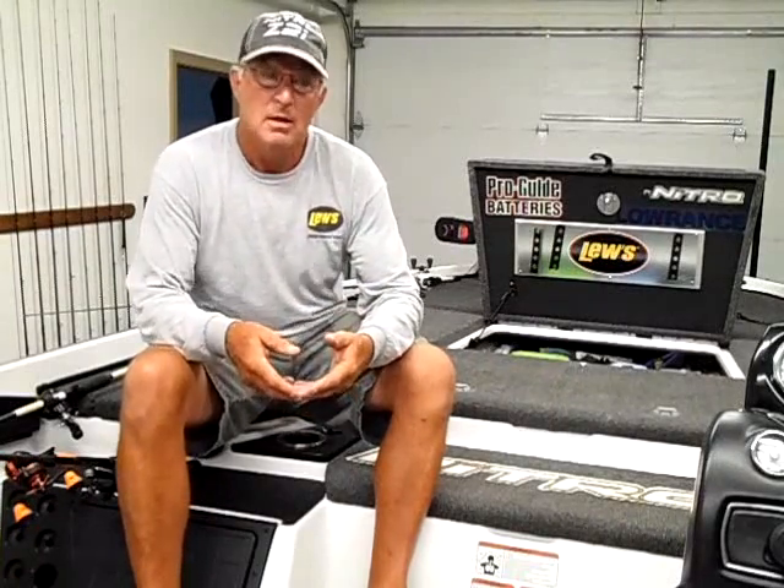Today up in the James, they hit the Whopper Plopper pretty early. Last week I didn't get many bites on it until after 9 or 10 o'clock. Today, after about 9 o'clock, we went out deeper and caught some on the football jig and the magnum finesse worm — same as earlier in the week, 18 to 25 feet, either brush piles or rock piles, main lake points, secondary points in the creeks, and Ants Creek itself.